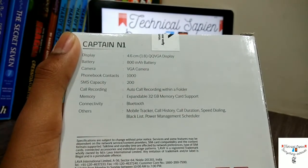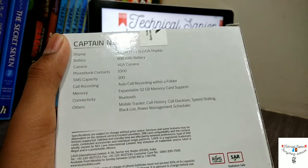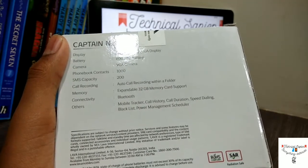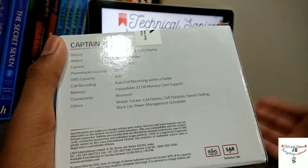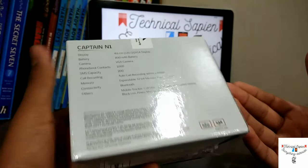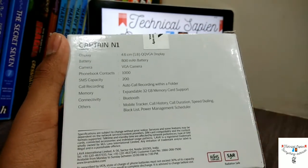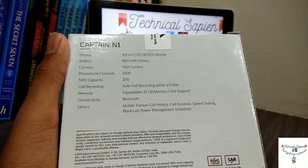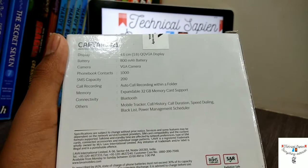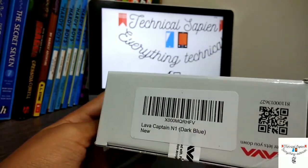Its specifications: it's having a 5.6 centimeter QQVGA display, 800 mAh battery, VGA camera, 1000 contacts can be stored, 200 SMS capacity, auto call recording — do you people get auto call recording in an 850 rupees phone? That's really very good. It's having 32 GB expandable storage, Bluetooth connectivity, mobile tracker — what the hell, this phone has a mobile tracker — free call duration, speed dial, and more.